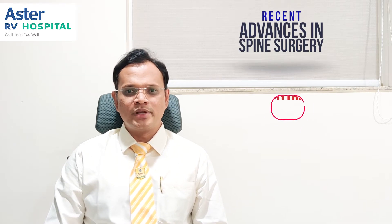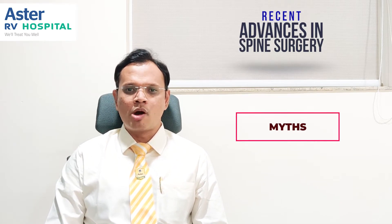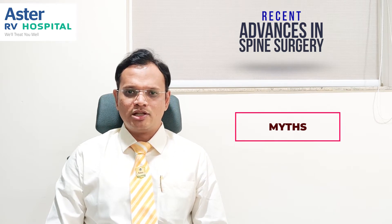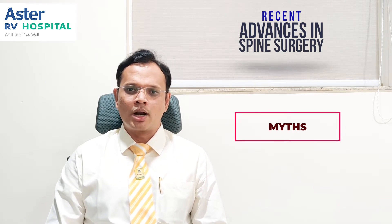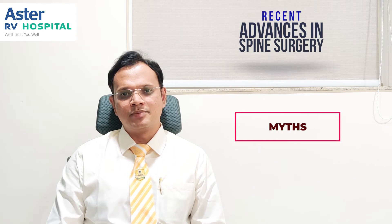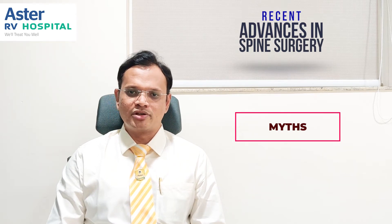Spine surgery has a lot of myths surrounding it. The most common myths are that spine surgeries usually involve long incisions, result in poor outcomes, require a long period of bed rest, and there is a very good chance that patients may become paralyzed after spine surgery.